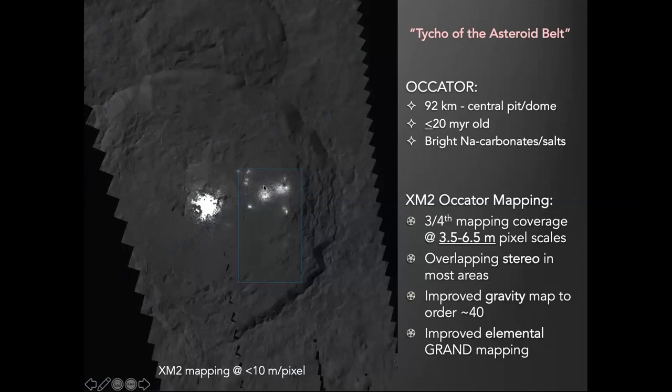That's important because sodium carbonates basically require a hydrothermal environment. We got about three-quarters of this crater mapped at 3.5 to 6.5 meters per pixel, and almost all of it was in stereo. From that we were able to generate high-resolution topographic maps. We also got improvement of the gravity map by a factor of 40 over the crater, and elemental abundance data as well.